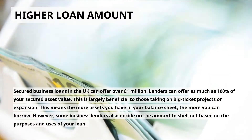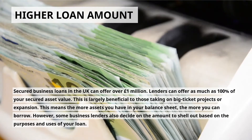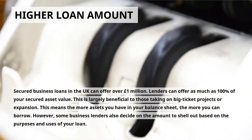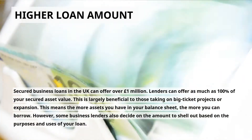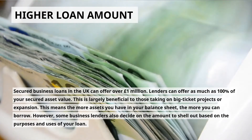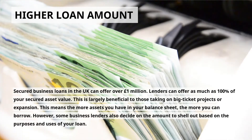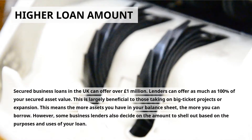Higher Loan Amount: secured business loans in the UK can offer over £1,000,000. Lenders can offer as much as 100% of your secured asset value. This is largely beneficial to those taking on big-ticket projects or expansion. This means the more assets you have in your balance sheet, the more you can borrow. However, some business lenders also decide on the amount to shell out based on the purposes and uses of your loan.